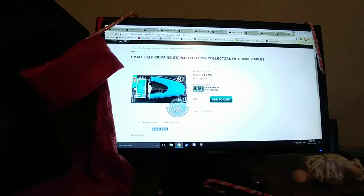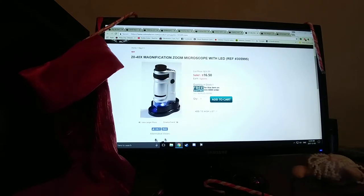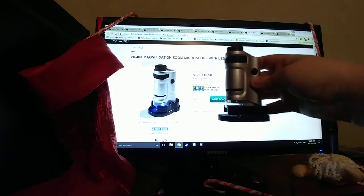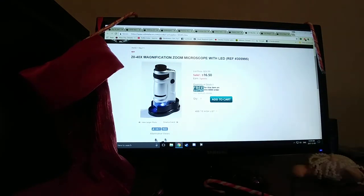Next is a self-crimping stapler. I do personally have my own — very handy for 2x2s. The next is a 20–40x magnification microscope. I also have this exact same one. I'd recommend it — you get what you pay for, but it does justice. And if you're starting out in the hobby, this is a perfect gift. If you're a more serious collector, you can go for a USB one to hook up to your computer — that would be a great gift as well.